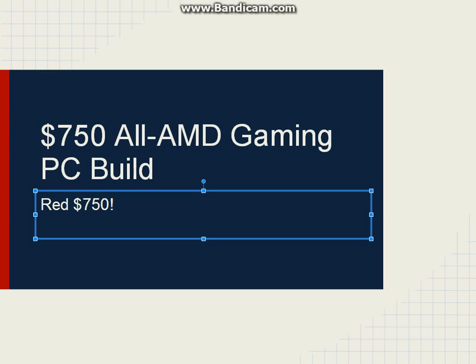Hi guys, Dirk Aperture here, and I'm back with a $750 all-AMD gaming PC build. If you notice there's no easy vid intro, that's because I'm using Bandicam right now. It's a free version, so I only have 10 minutes of recording, but I thought this would make it a lot more professional because there wouldn't be any stupid music.